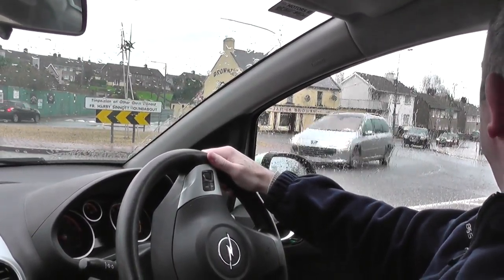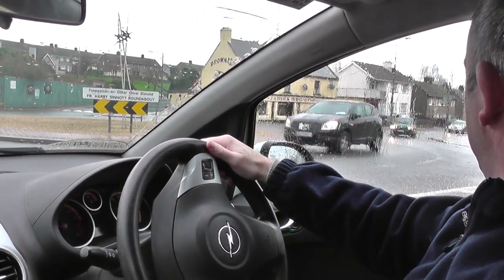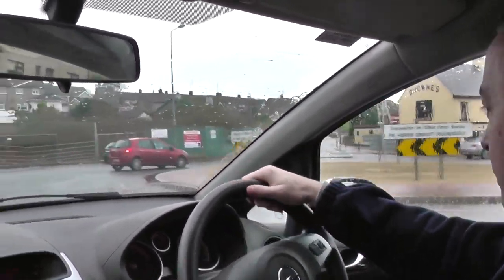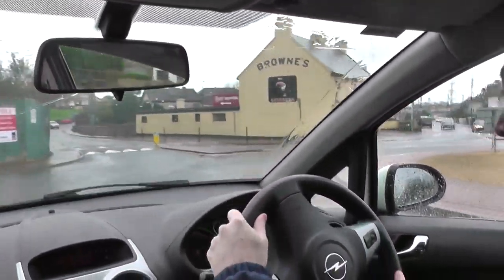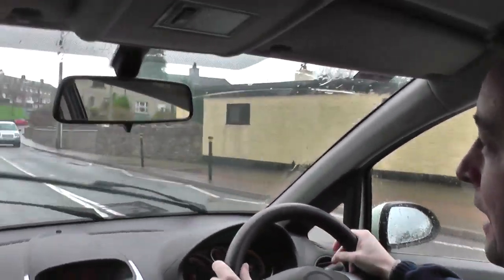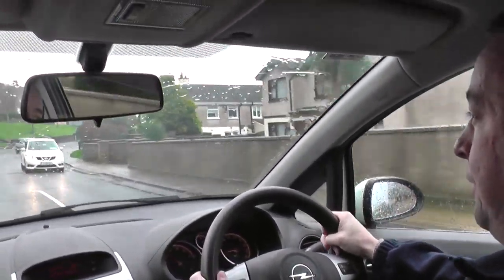It's quite busy on the right and it's school time, so you have to deal with that. I'm focusing on the right but also aware of what's happening over here. There's a reasonable gap — off I go. One last look, staying a little left of centre, mirrors, indicating left as I get halfway through the roundabout. Watching out for any pedestrians — nobody here but you never know.